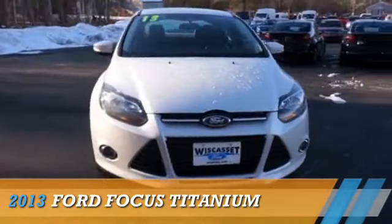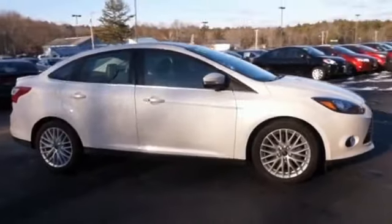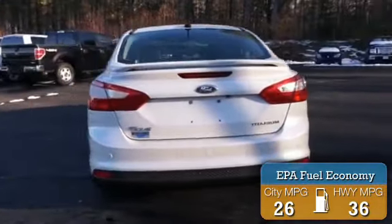Presenting the 2013 Ford Focus. It's powered by Front Wheel Drive, a 2-liter, 4-cylinder engine. Great fuel efficiency — saves you money by requiring fewer trips to the gas station.